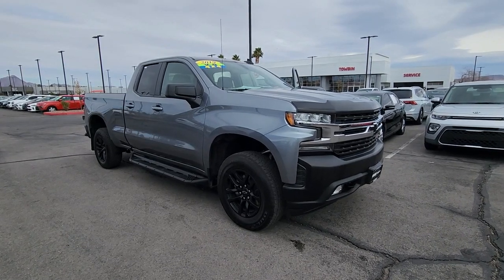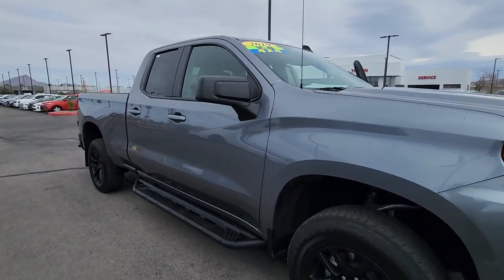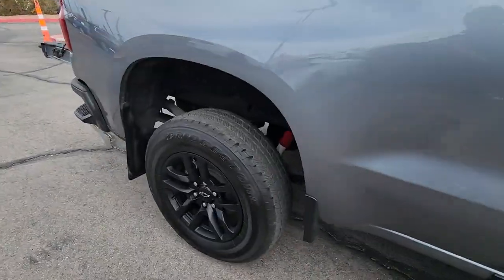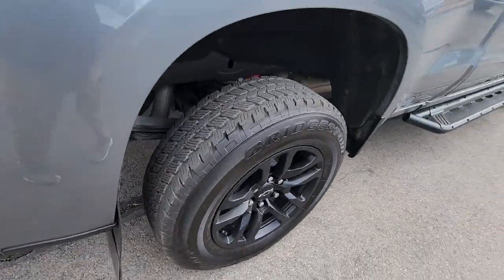Get acquainted with the 2019 Chevrolet Silverado 1500. This vehicle is an outstanding buy with fewer than 40,000 miles on the odometer.